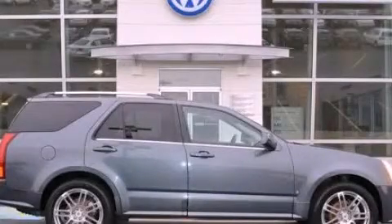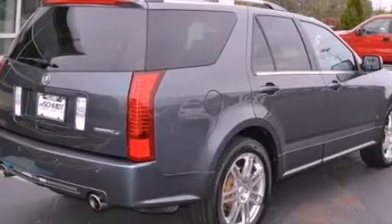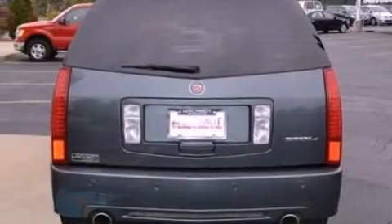This is a 2008 Cadillac SRX, a luxurious package designed with the finest elements in mind. It features a 3.6 liter, 6-cylinder engine and an automatic transmission.